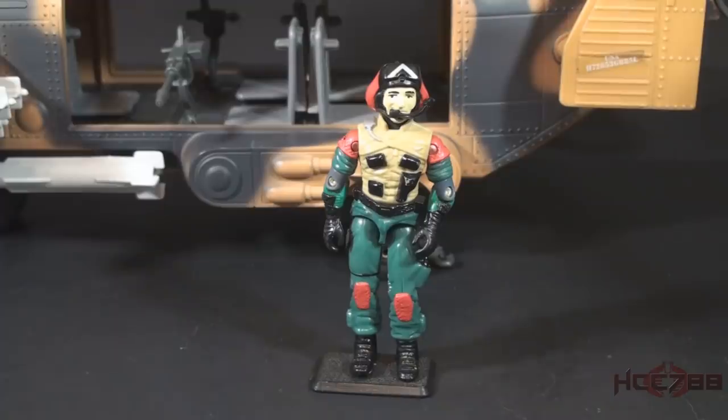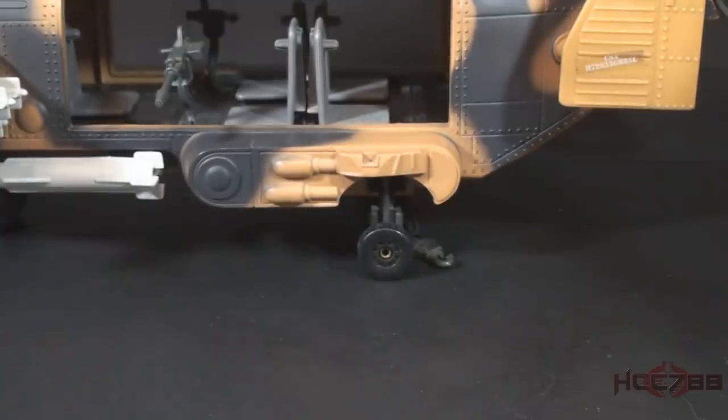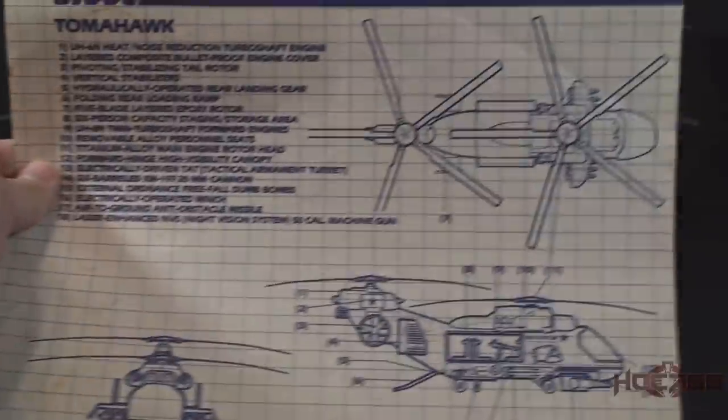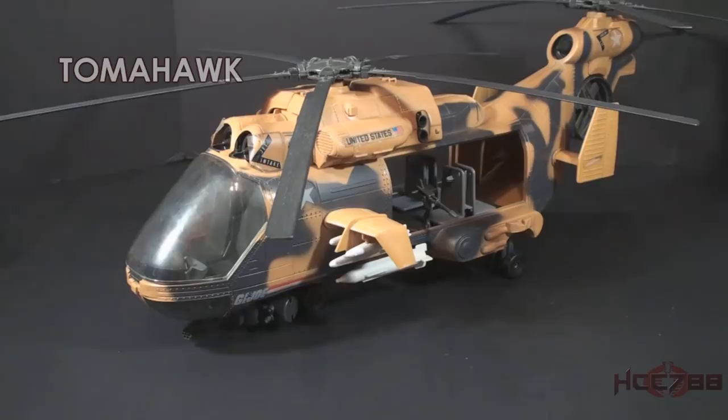We will take a detailed look at pilot Lift Ticket later, but let's set him aside for now to take a closer look at the Tomahawk. I have the instruction sheet and blueprints, which I'll refer to when describing some features. The Tomahawk is in desert colors with a painted camouflage pattern — a tan base color with a gray pattern. Paint was unusual for GI Joe vehicles, and I'm very happy with this color scheme.